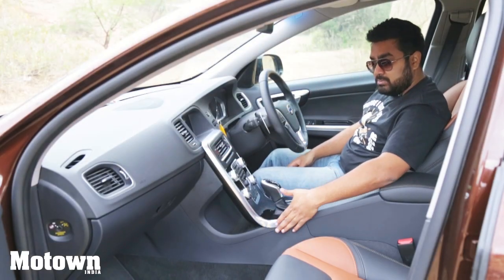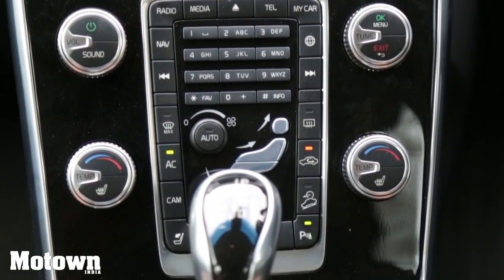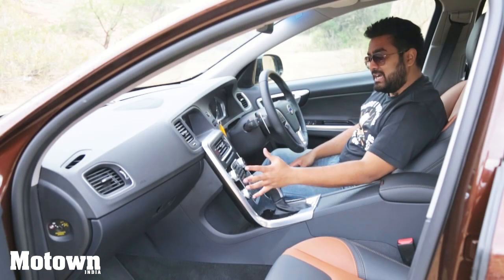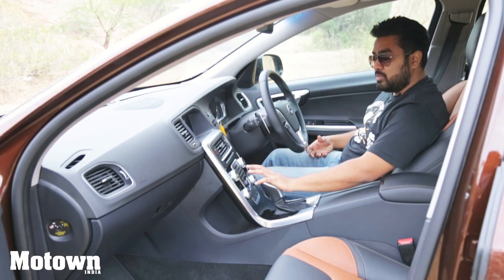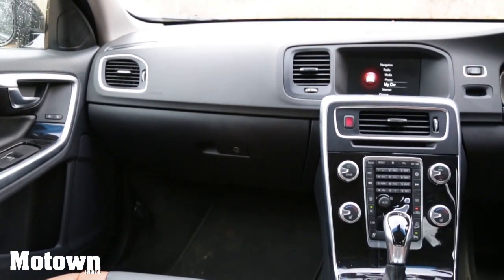You have a brushed aluminium finish on the dash. I don't, however, like the piano black finish because it leaves fingerprints. But the whole way the dash has been designed — it faces the driver and it's quite convenient. You have all these handy buttons accessible with ease, and you have automatic climate control as well.